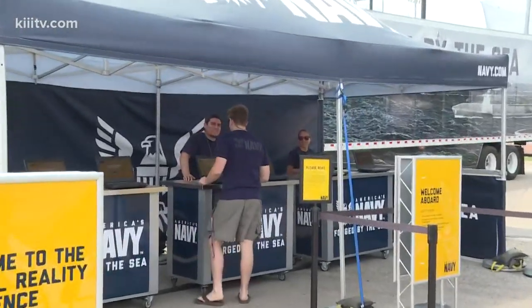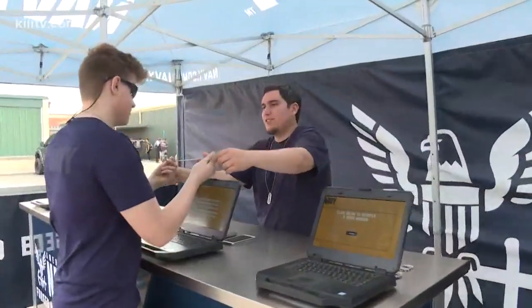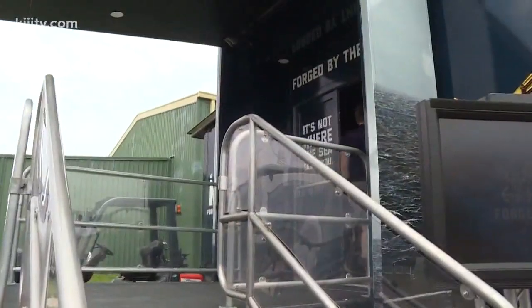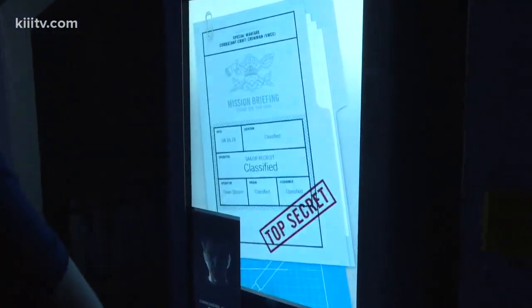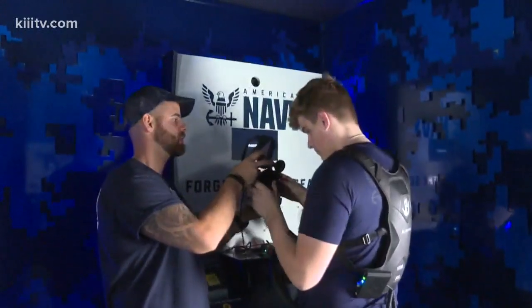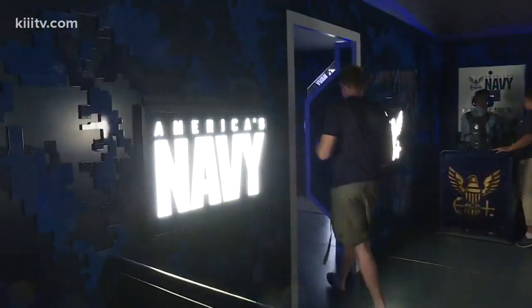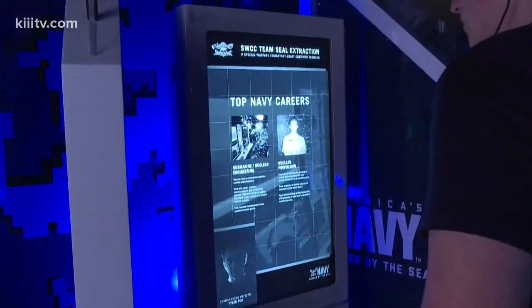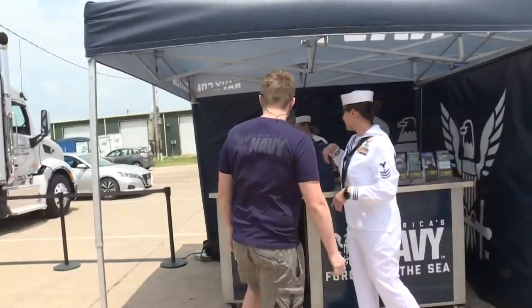The Navy's virtual reality experience starts with filling out brief information about yourself. Then you're handed a dog tag loaded with your info. Next, as you step inside the trailer, you're met with boots that brief you on what your mission is. After that, you're set up with virtual reality gear and enter a combat scenario. Once it's all complete, you're debriefed and educated about many of the jobs the Navy offers, and then you can actually meet with a recruiter.